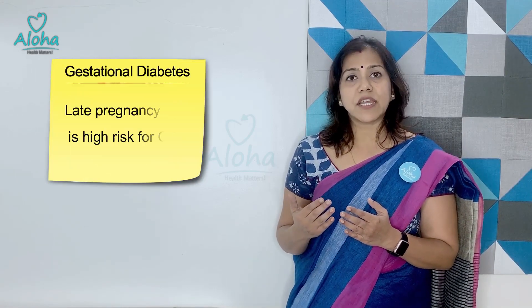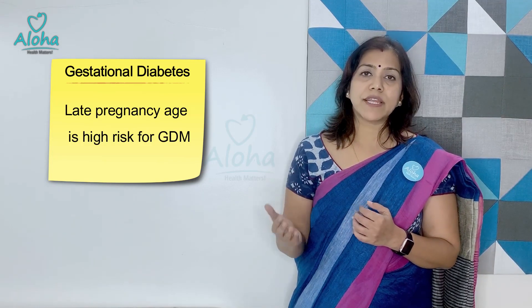Looking at these issues, we have to be really careful about detecting GDM early and on time. So who is at risk of getting GDM? If pregnancy happens as the age of the woman advances, especially after 25 years and more so after 30 years, those females have a higher chance of getting GDM.